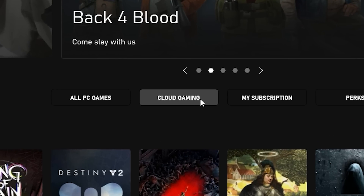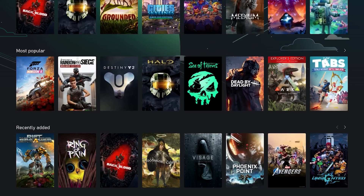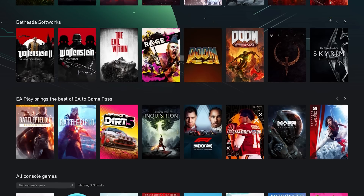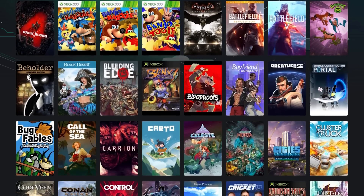When you launch the app now, you'll see cloud gaming. This is a really cool experience for a lot of people. Check out my cloud gaming walkthrough — you'll see a link in the description below. Essentially, our Ultimate members now have access to play almost instantly the Xbox Game Pass library of cloud-enabled console games from within the Xbox app on PC.